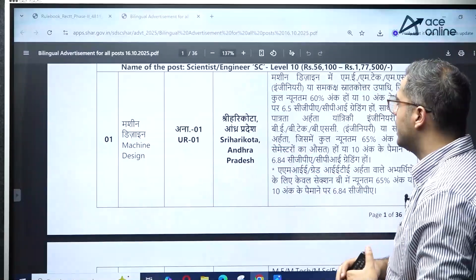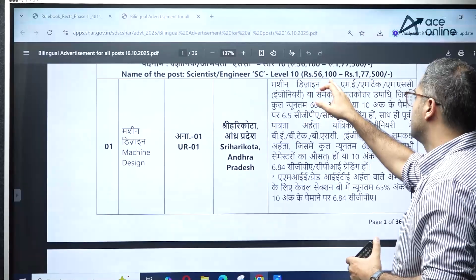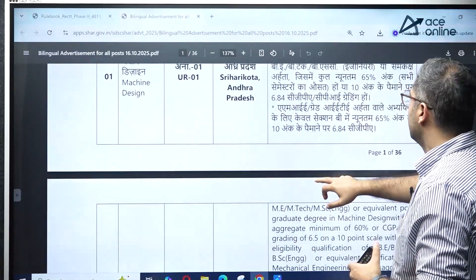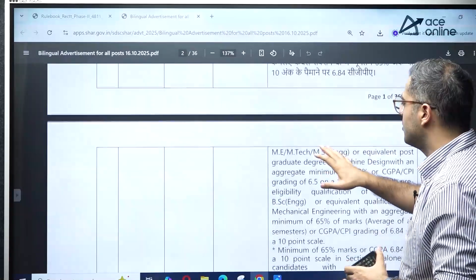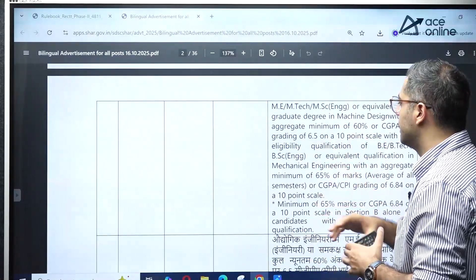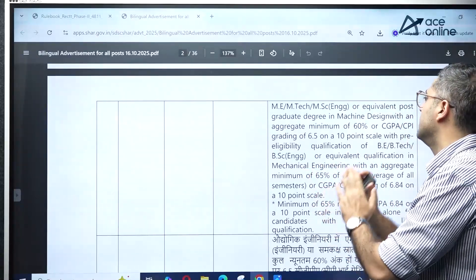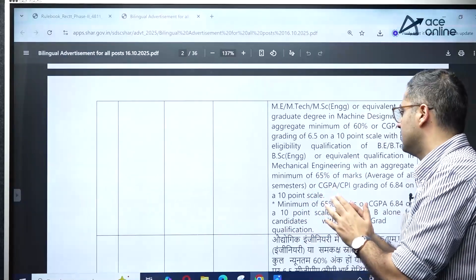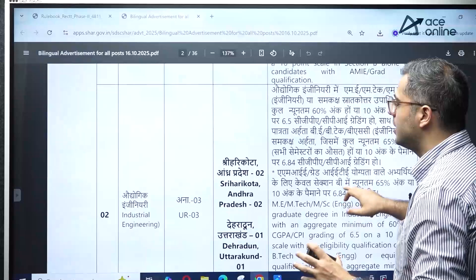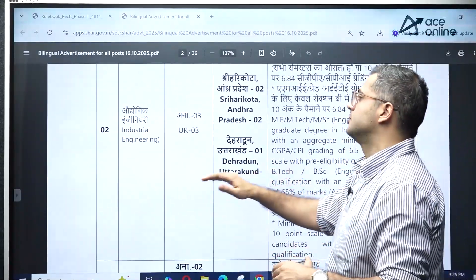For machine design, the Scientist SC position at level 10 has been released. The pay scale is ₹56,100 to ₹1,77,500 per month. The minimum criteria is 65%, and you should have ME/M.Tech in machine design along with BE/B.Tech in mechanical engineering.